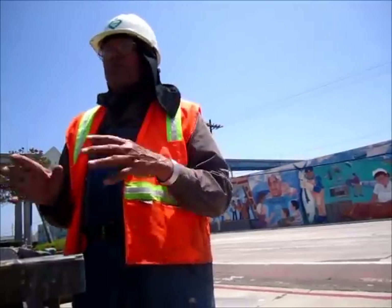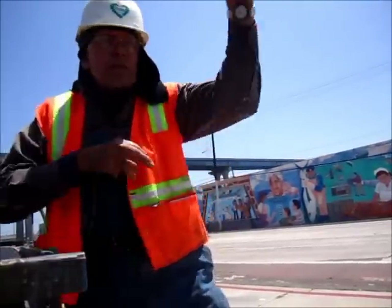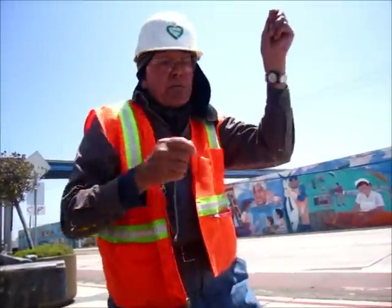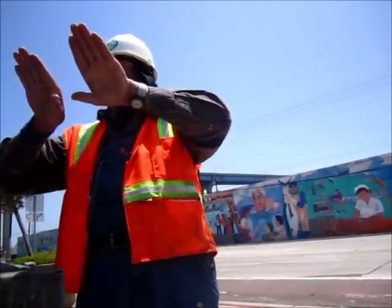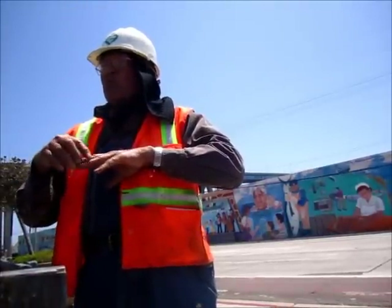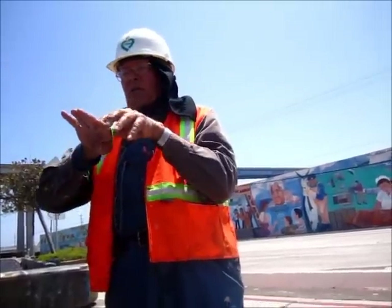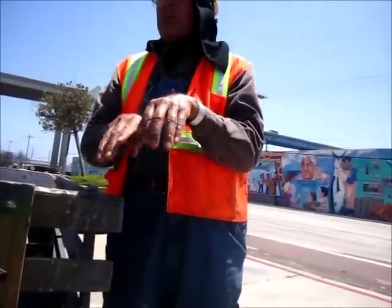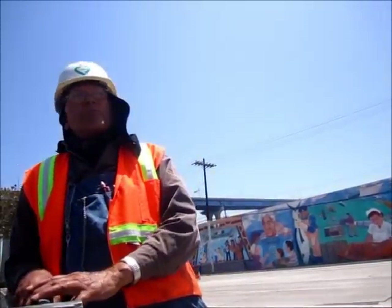Así trabajábamos. Igualmente cuando andábamos piscando la uva, cortándola. La uva estaba tan dulce que hay veces que ni podías abrir los dedos porque estaba todo pegajoso, con los tiquis así. Y luego los pantalones bien tiesos del azúcar de la uva.